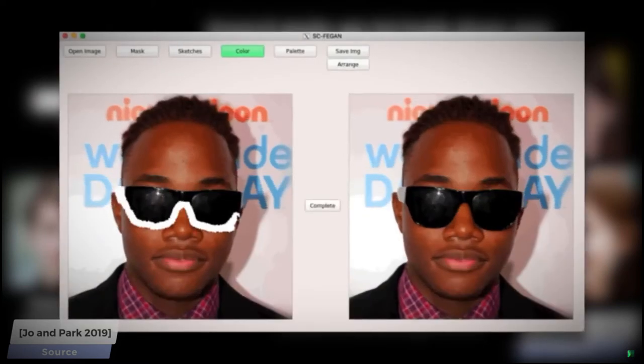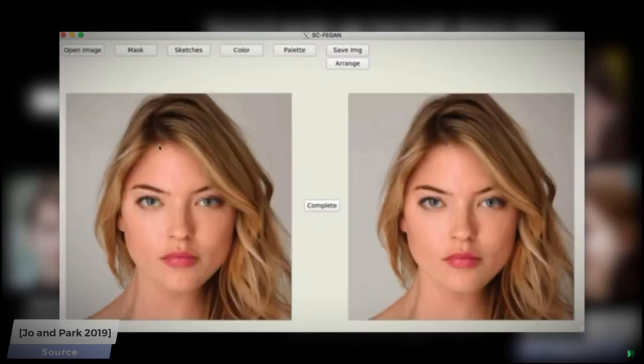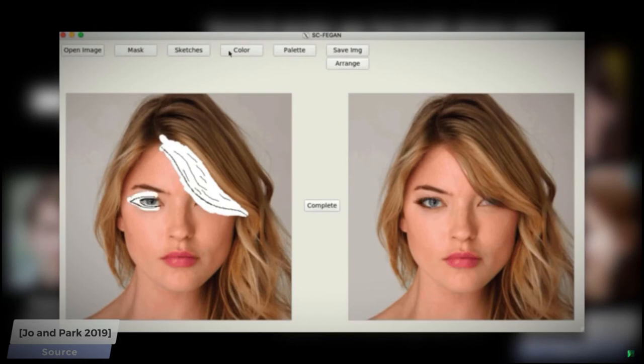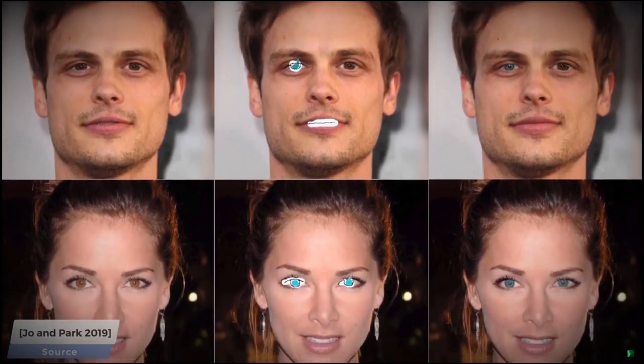I keep talking about artistic control, so it's great that these shapes are supported, but what about another important aspect of artistic control — for instance, colors? Yes, that is also supported. Here you can see that the color of the woman's eyes can be changed, and the technique also understands the concept of makeup as well. How cool is that?